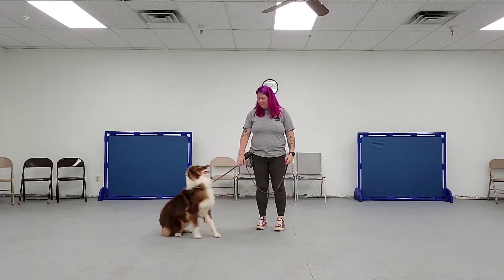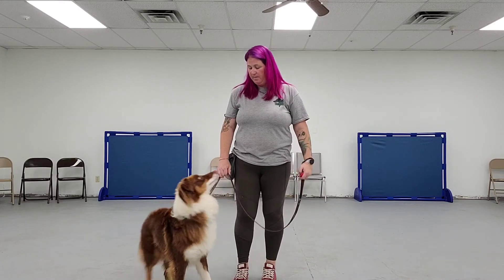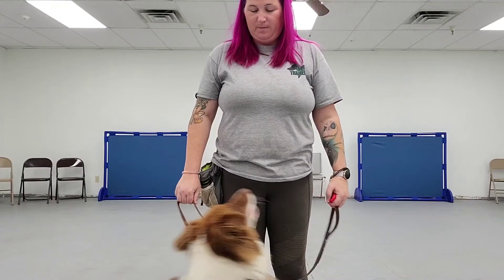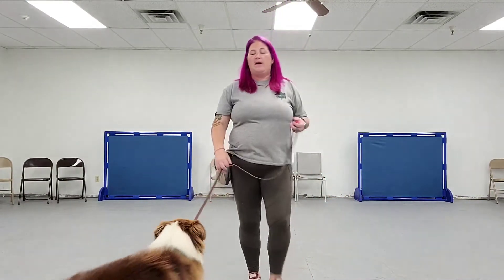Chaos, sit. Good dog. I'm going to click, I'm going to treat, and I want to move forward. Chaos, sit. Good dog. I'm just going to continue this every couple of steps. As I'm doing this, I'm teaching him to pay attention and listen.